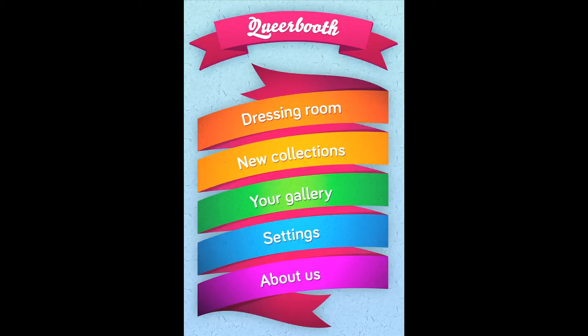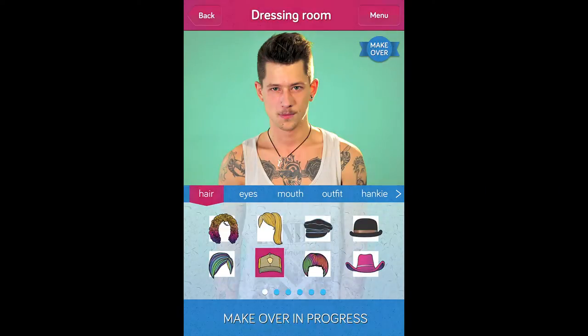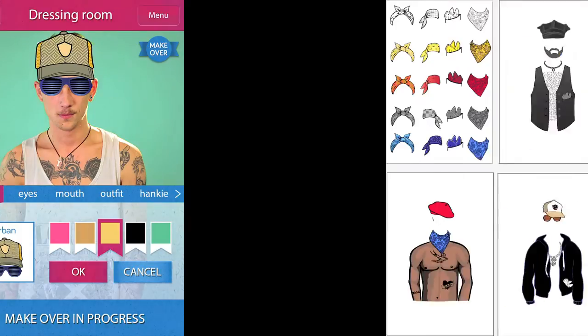Simply download the app and step into the dressing room. From there you can upload a selfie and choose from a selection of hairstyles, eyes, mouths, themed outfits and hankies.